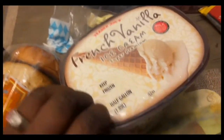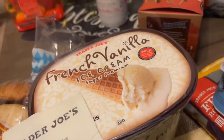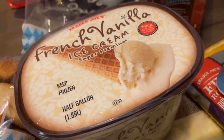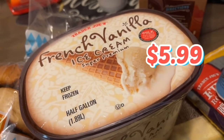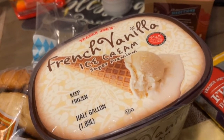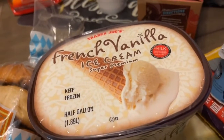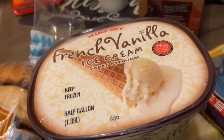We have the vanilla ice cream — that's going to be the accoutrement to the apple pie. We're going to put the pie in the oven and heat it up first, and then add a scoop of this, because you got to have it à la mode. This is the best French vanilla ice cream you've ever had in your life. It's so creamy, it's rich, it tastes like old-fashioned ice cream. If you like ice cream, it's the one you want to get from Trader Joe's.